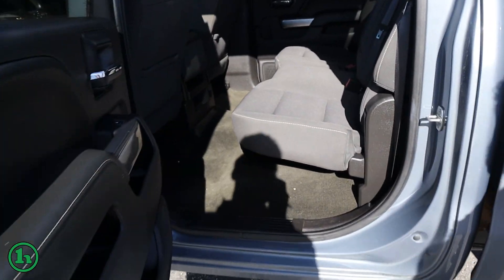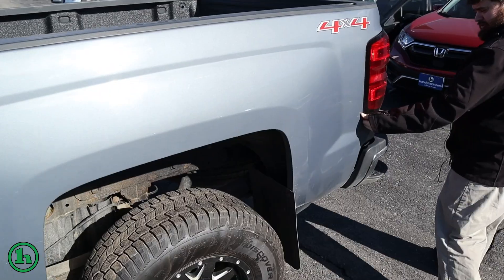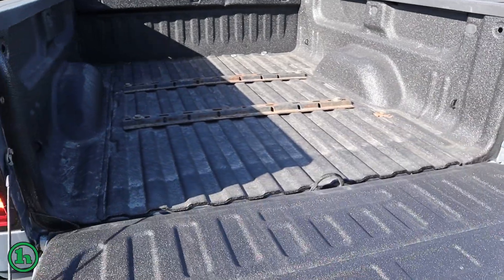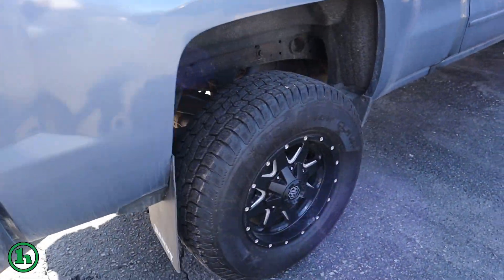The interior's in excellent shape. It's got the bench seat, back seat. It does have a spray-in bed liner. Just to give you a walk around of the exterior so you can see — like I said, small scrape right there, but nothing major. Tow hitch already on it. Again, spray-in liner on the back there. No real damage to the body of the truck. It's in really good shape.